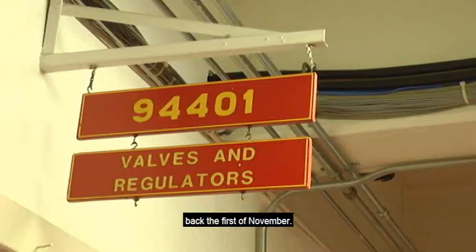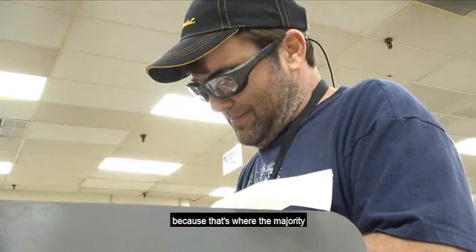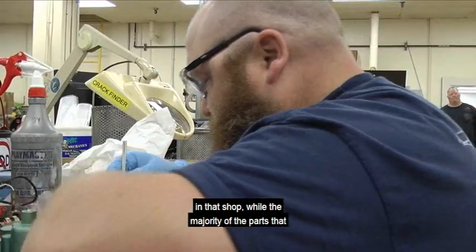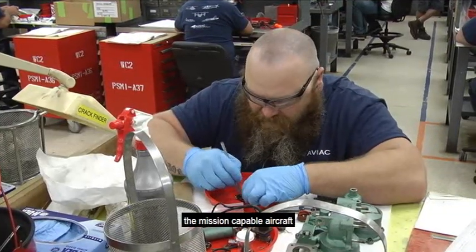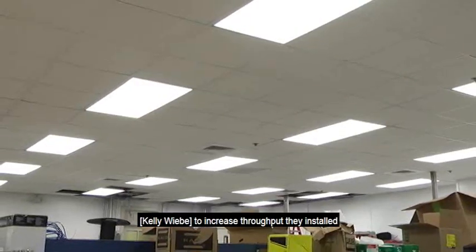It started back probably the 1st of November. We started on transformation of the 94401 because that's where the majority of the Super Hornet parts are for FRC East. There are approximately 15 F-18 valves and regulators in that shop. The majority of the parts that we produce go to the fleet, helping mission-capable aircraft, trying to get the readiness up to 341.